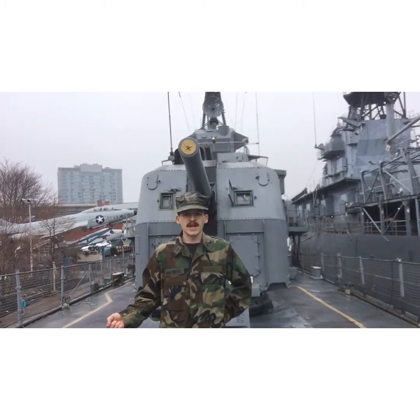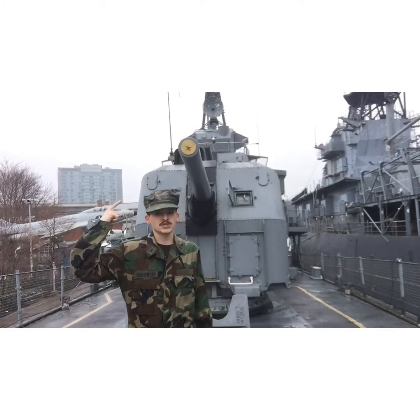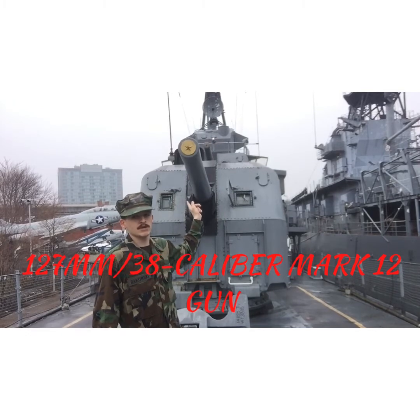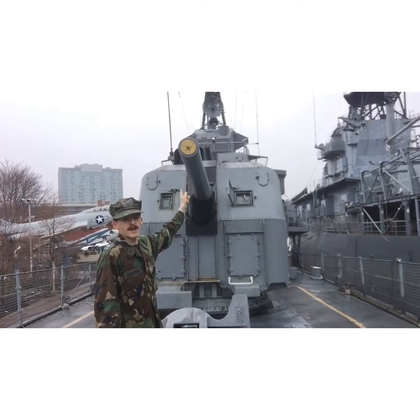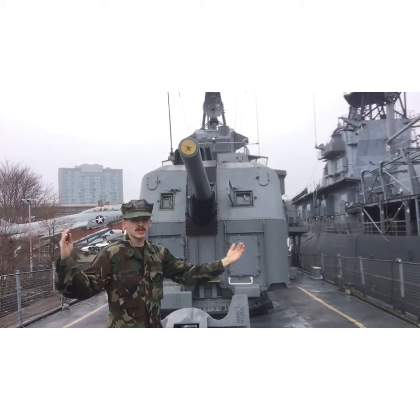Out here on the main deck, you can see behind me one of the main armaments of a Fletcher-class destroyer. This is a 127-millimeter 38-caliber gun. That means the gun has a 127-millimeter — or five-inch — barrel diameter. 38 calibers means the barrel length is 38 times the diameter of the gun.